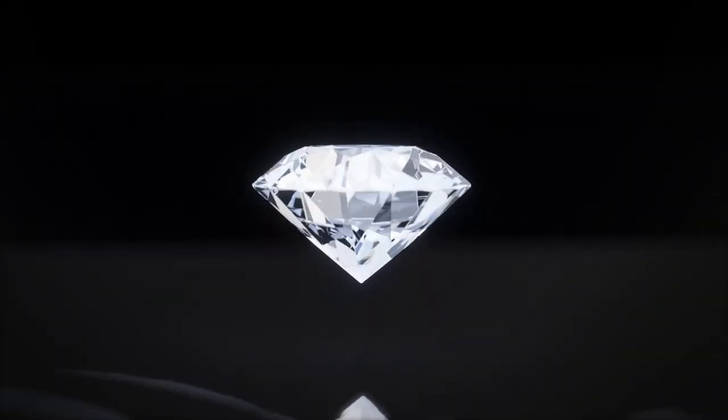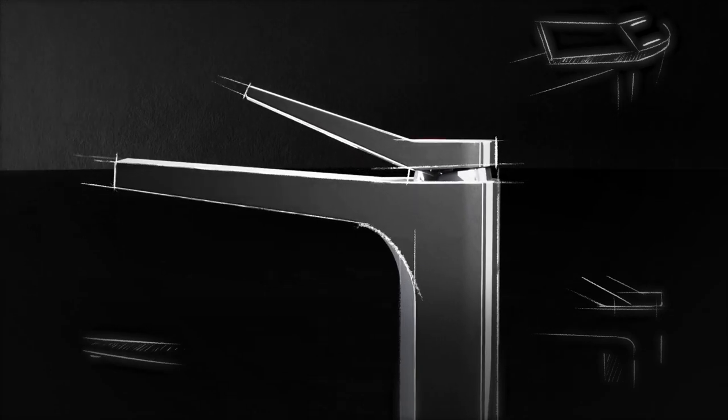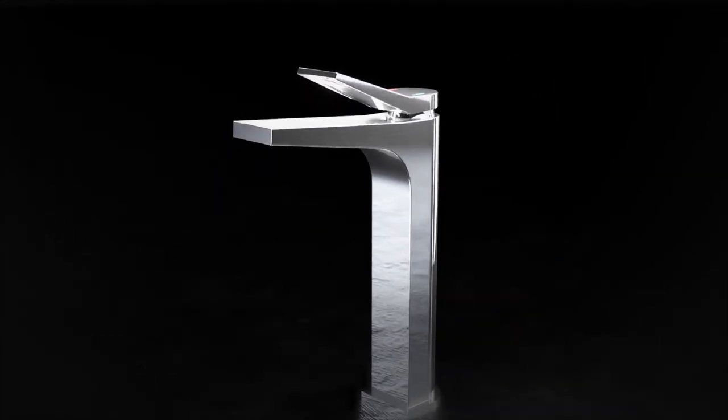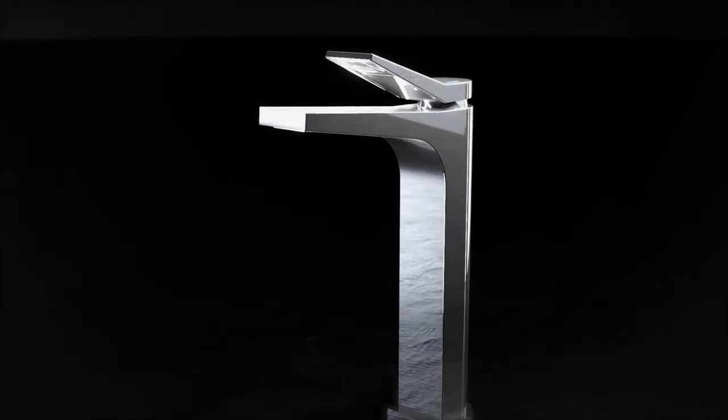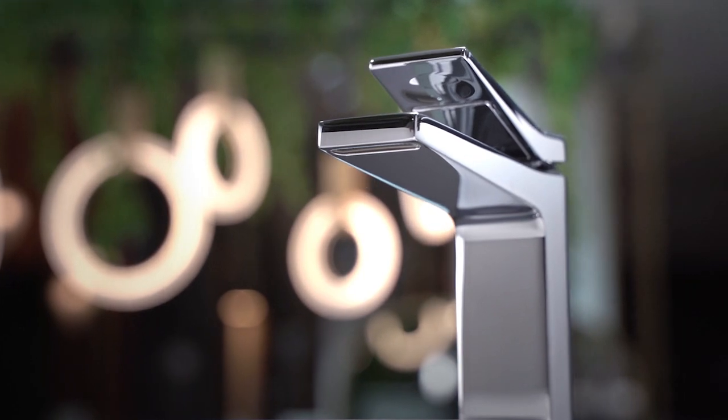A piece of craft is honed again and again before it becomes a masterpiece. Same goes for our stunning faucets. Hindware faucets are known for the highest levels of gloss and an everlasting sheen. But what makes them so stunningly beautiful? Let's go backstage to find out.